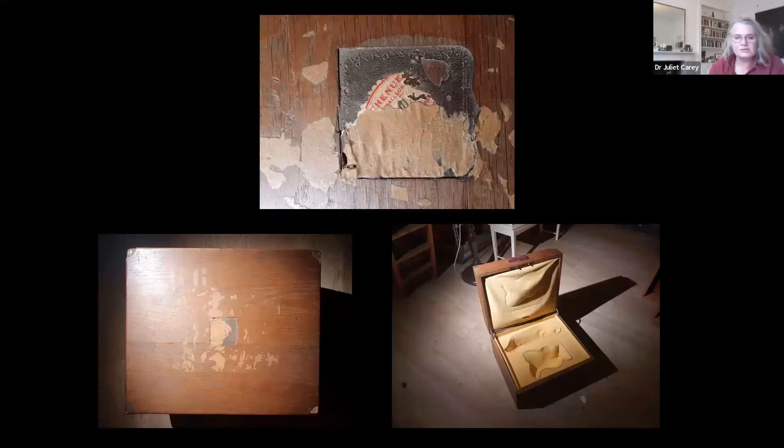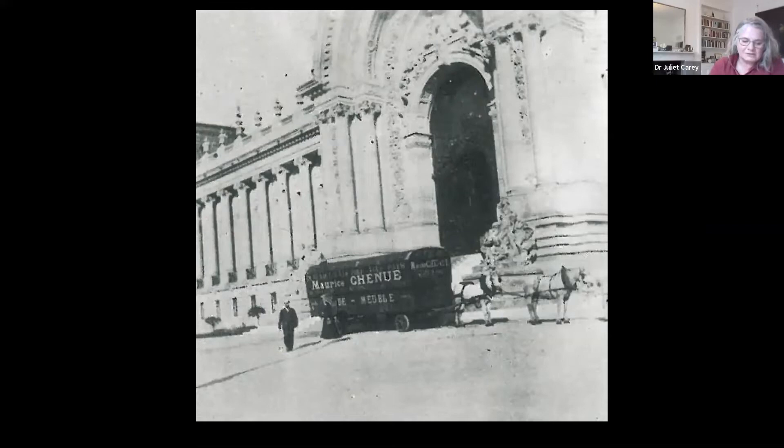Here is a Chenu van from the 19th century. The company was founded in 1760, and made its name packing Marie-Antoinette's layette — the linen for mother, child and crib — and eventually took on the packing of all the royal linen. It's still the leading company in France for the packing and transporting of works of art, and it's hard to imagine Edmond de Rothschild commissioning any other case makers to make his boxes.